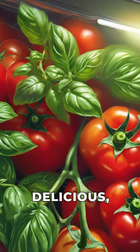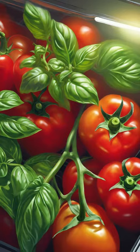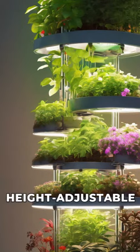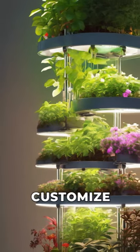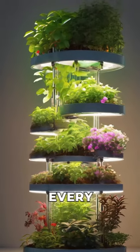Imagine enjoying delicious homegrown basil, tomatoes, and peppers all year round. But that's not all. Our height-adjustable garden kit allows you to customize the lighting for different growth stages, ensuring healthy and robust plants every step of the way.